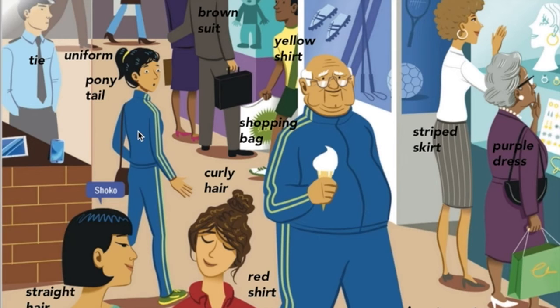Outfit is the complete clothing ensemble that they're wearing. So they're both wearing the jogging suit. And over here we have a woman in a purple dress. And next to her is a woman wearing a striped skirt, and she has curly blonde hair.